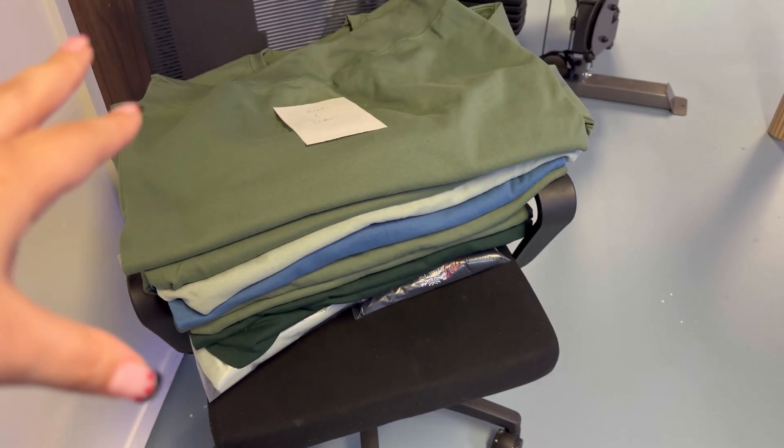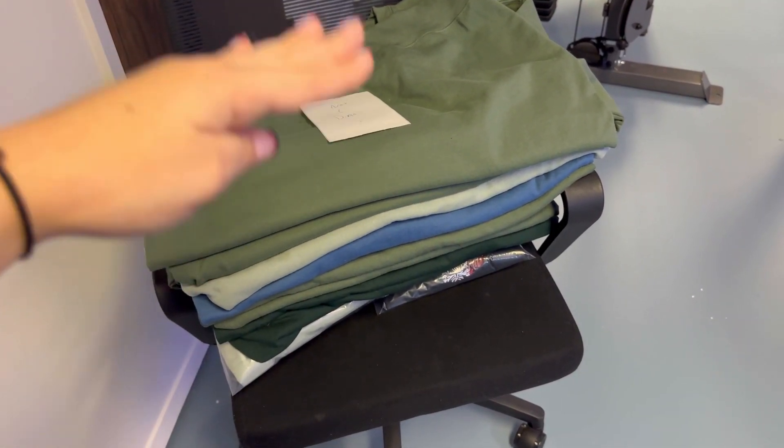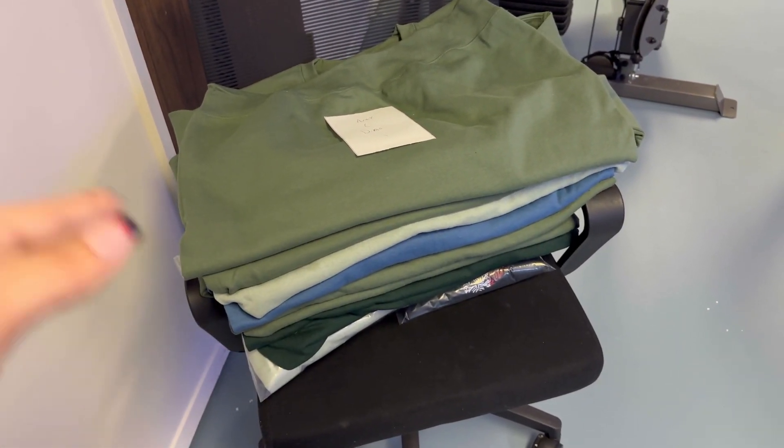My husband got all the sweatshirts I need to make for the day ready for me. He put each label between them so I could know what to make on each sweatshirt, because my stuff is made to order.